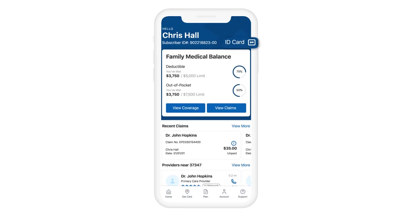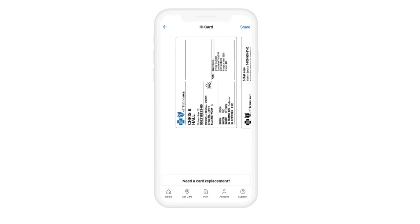You can get a digital copy of your member ID card, get customized educational information based on your coverage, and learn more about health and wellness programs and plan offerings. But that's just the beginning. With the BCBSTN member app, everything you need is right there at your fingertips.